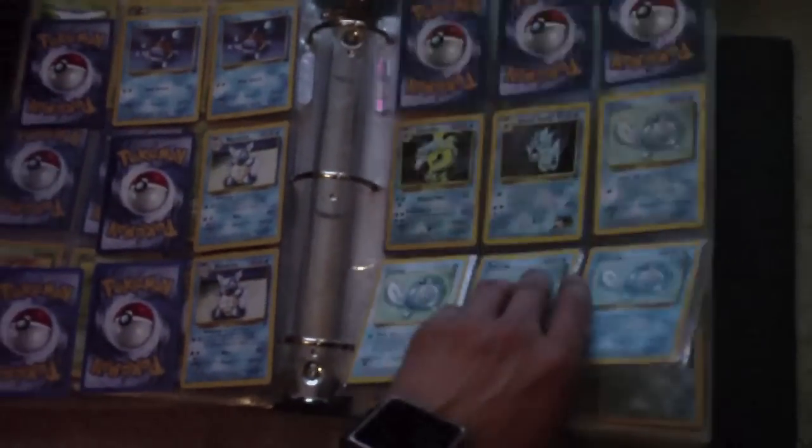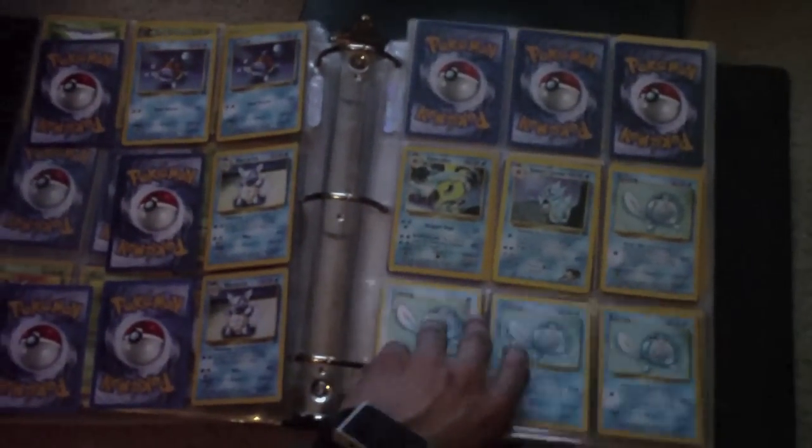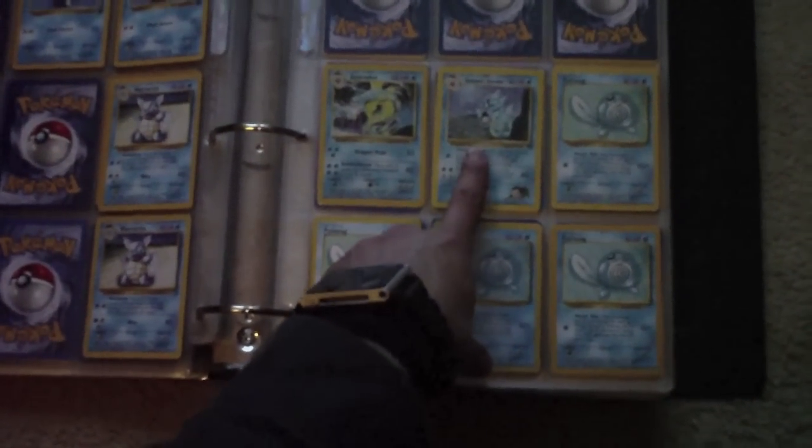While I'm flipping through this, I'm looking through the camera to see if everything's in the border. Holographic Gyarados, another Holographic Gyarados, Giovanni's Gyarados. Very nice.